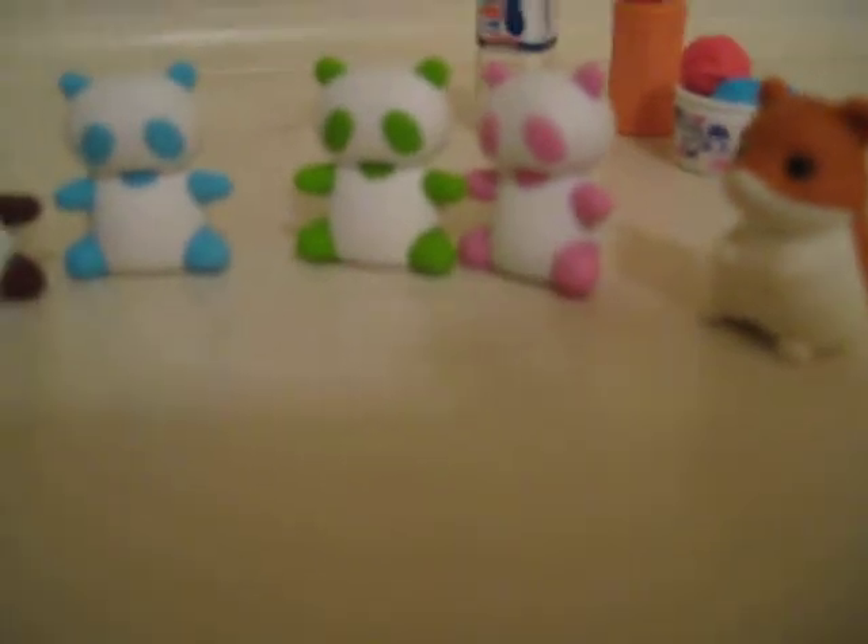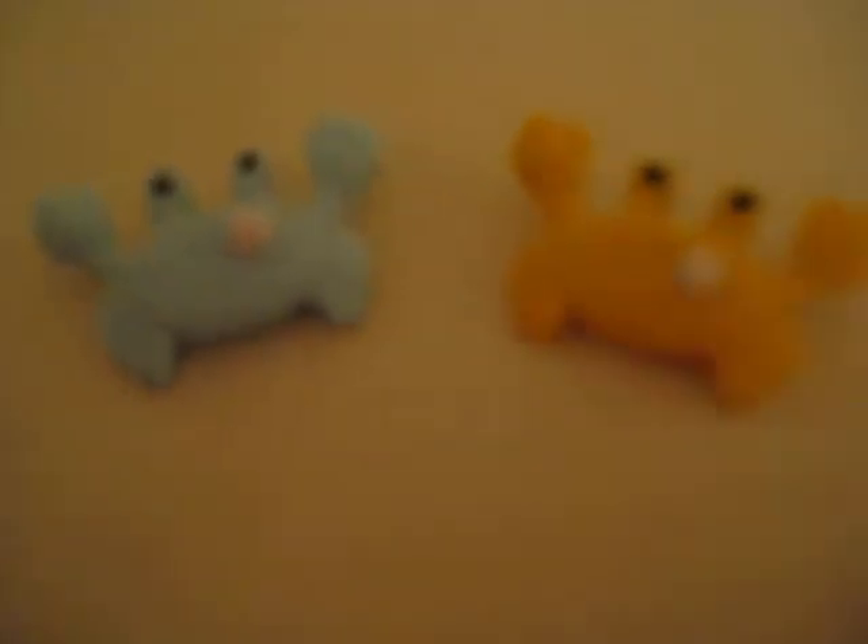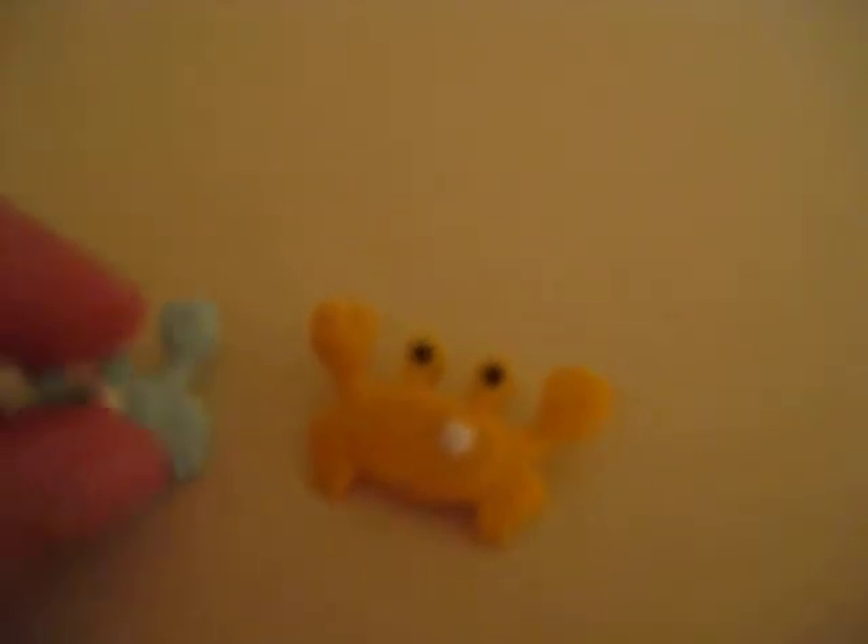And then I also have a little hamster. He's pretty cute. And I have two crabs, blue and yellow, with these little stars that come off right here.